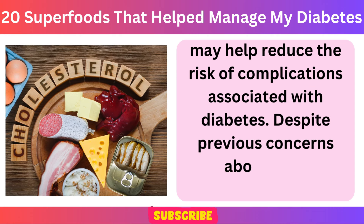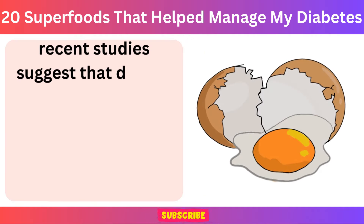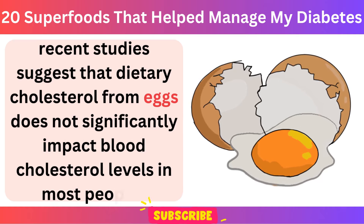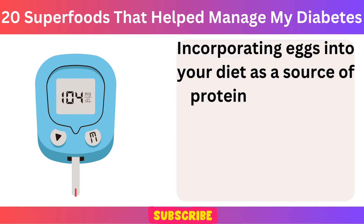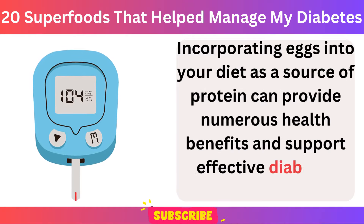Despite previous concerns about their cholesterol content, recent studies suggest that dietary cholesterol from eggs does not significantly impact blood cholesterol levels in most people. Incorporating eggs into your diet as a source of protein can provide numerous health benefits and support effective diabetes management.